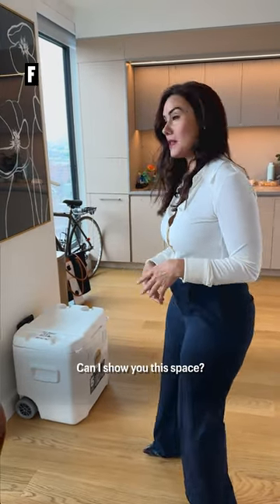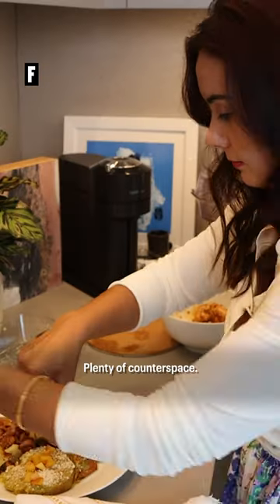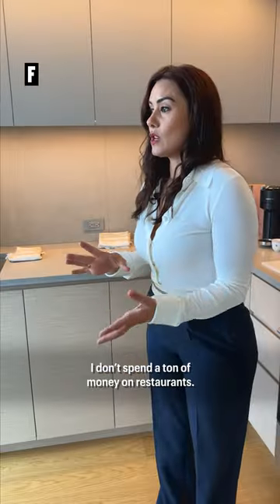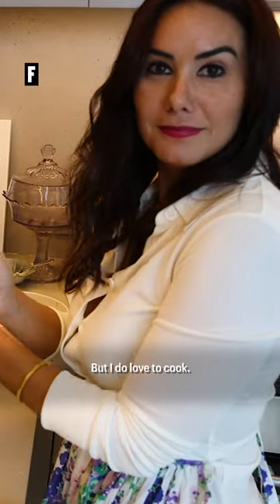Let me walk you over to the kitchen. Can I show you this space? What I love about the kitchen is it's open. Plenty of counter space. I don't spend a ton of money on restaurants, I don't really do a ton of shopping, but I do love to cook.